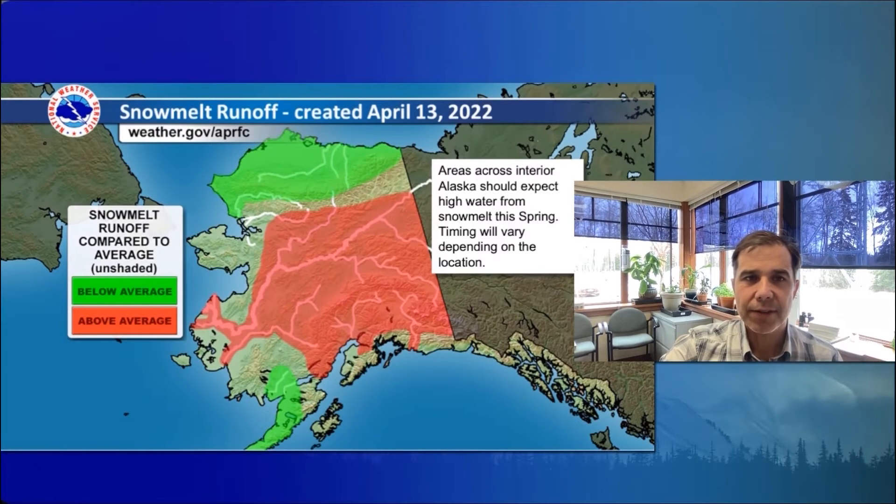If we look at snowmelt runoff throughout the state, generally it follows that snowpack map — we expect above-average to well-above-average snowmelt volumes on our larger rivers throughout the state. Areas across the interior of Alaska should expect high water from snowmelt this spring and the potential for snowmelt flooding. We can see that this weekend across the Fairbanks area, we're going to have highs in the 50s, near 60, and lows about freezing. So we expect the snowpack to start to ripen and to begin to melt rapidly in Fairbanks, especially on south-facing slopes. There's still snow in town, but that's starting to melt quickly. The Salcha, the Chatanika, the Chena, the Little Chena, and other small- to medium-sized watersheds throughout interior Alaska will see rapid snowmelt and river rises shortly.